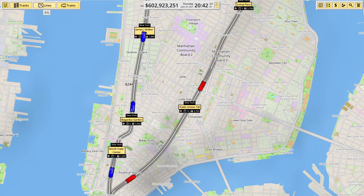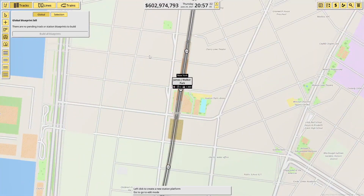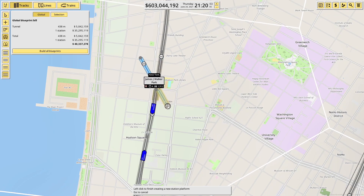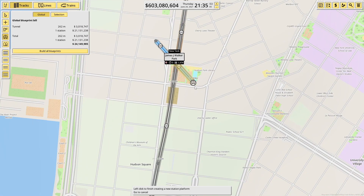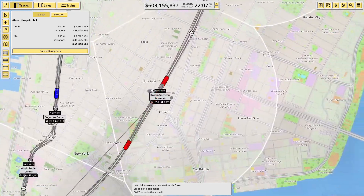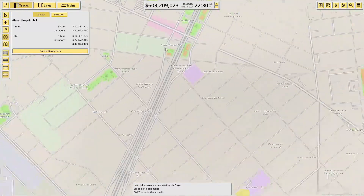First thing we need to do is get our stations in. We'll create a station - we're going underground, so we can cut right across here because it doesn't really matter. I want to make these 300 meters. That's not a great start, so we'll try that again - 300 meters, roughly about there. Then we'll drop one under Public School, heading slightly in that direction. We'll have one just before the bridge if we can fit it in.